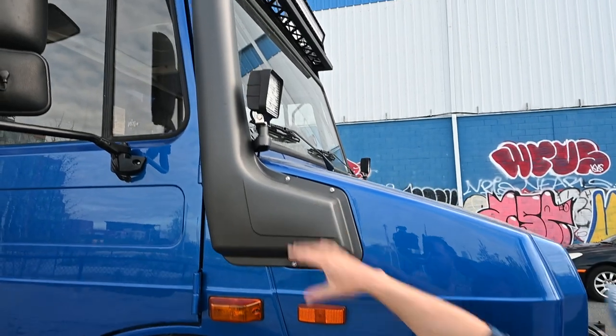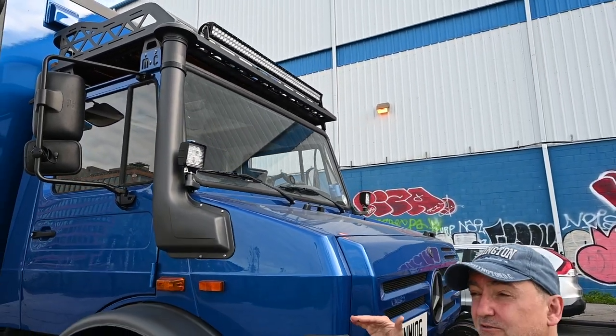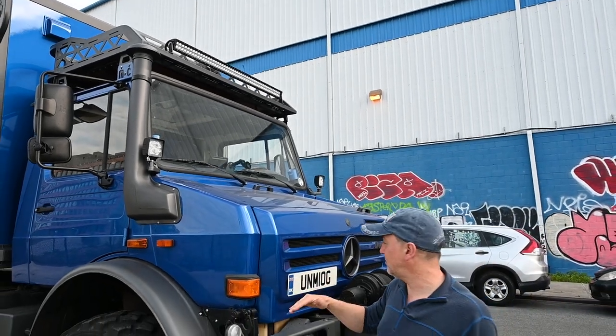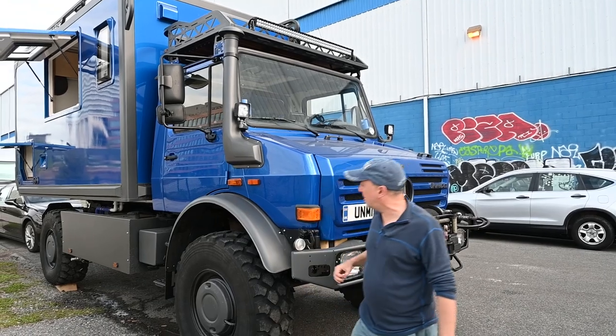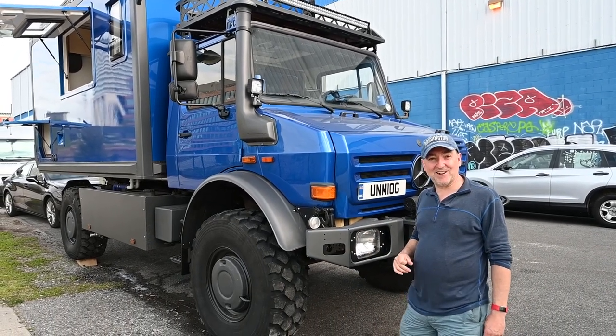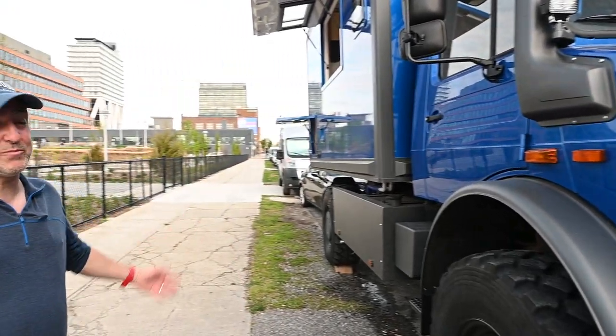This is the snorkel for the air intake. It's supposed to be able to go through four feet of water, which on me would probably be about up to here. Haven't tried it yet — don't really want to put it through four feet of water — but if we end up in that situation, it's supposed to be good for it.